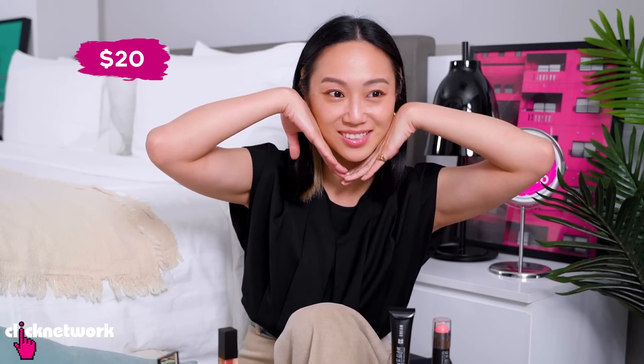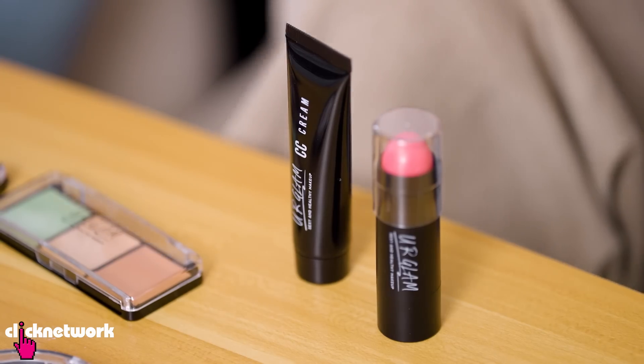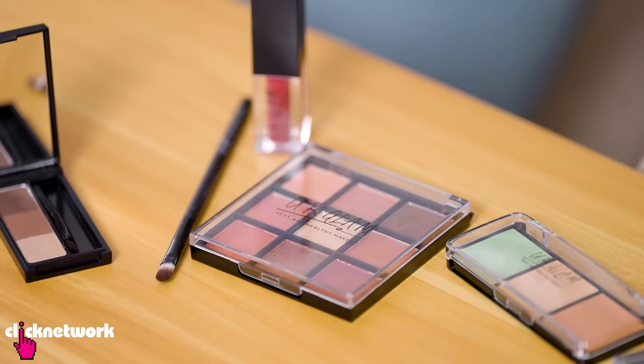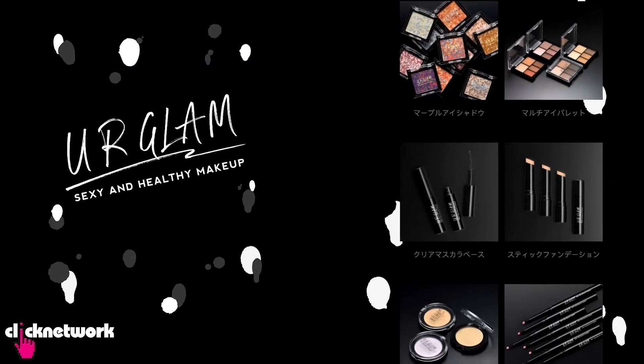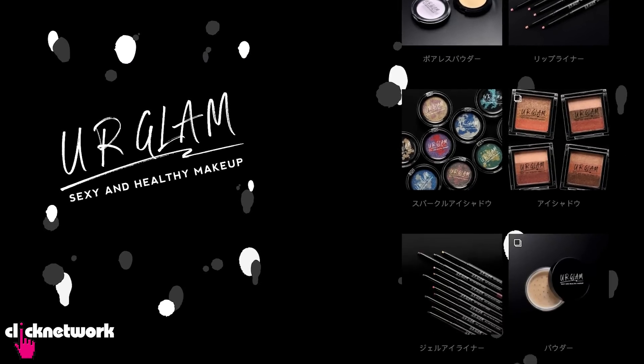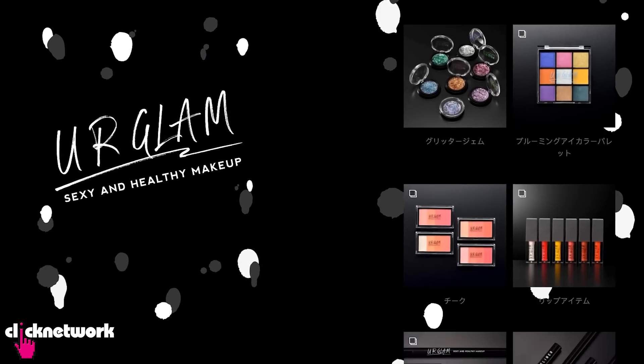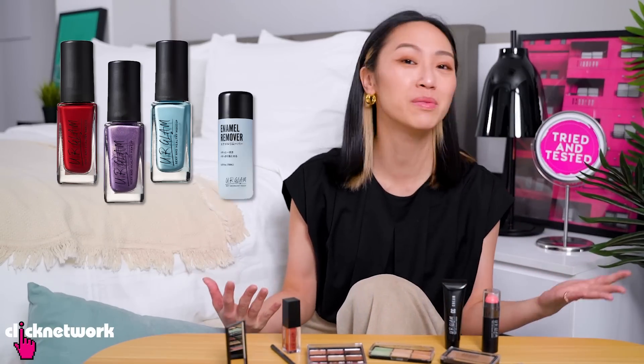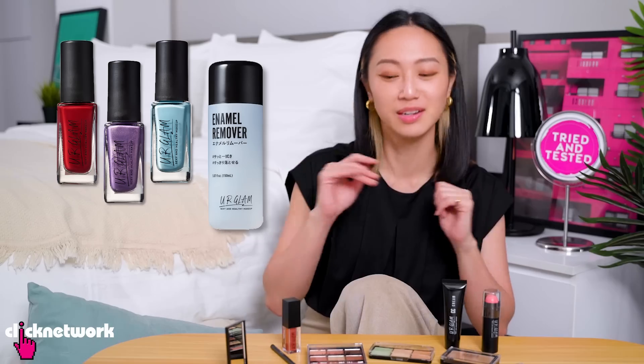I'm very impressed with this nice little makeup! A full face for just $20. My favourites would be the CC cream, the lip oil, the eyebrow powder, and the eyeshadow palette. Apparently they have 98 products and I am very interested in trying all of them. We wanted to try the eyeliner and mascara as well but they were out of stock. They also have nail polish and nail polish remover — would love to try them all.